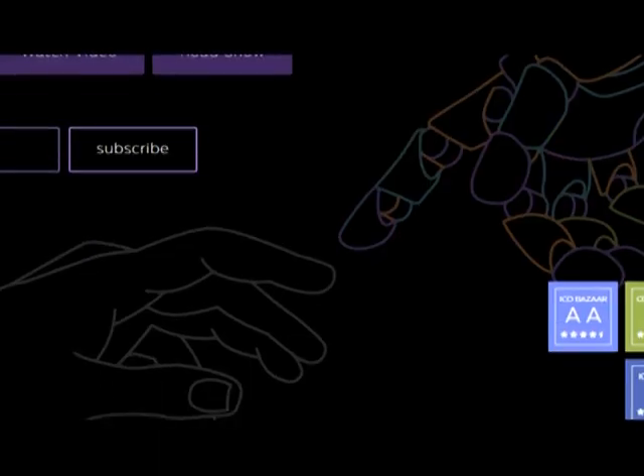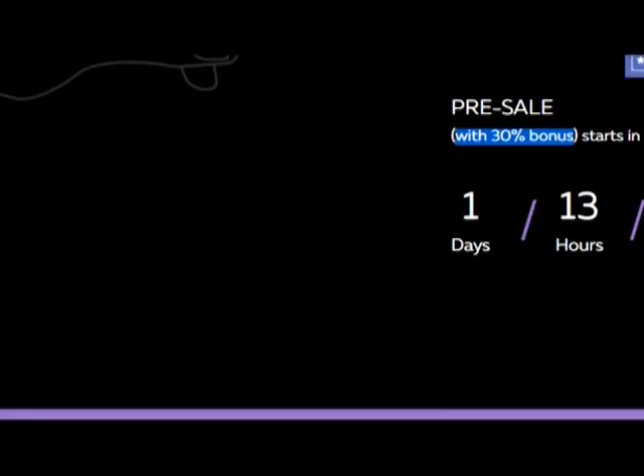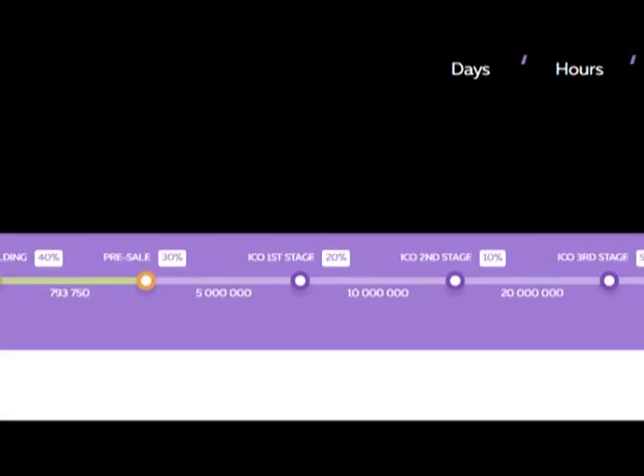It has a good rating — it's 5, it's very good. And look, today is the last day of pre-sale. Oh sorry, the 30% bonus will start in one day and 13 hours.